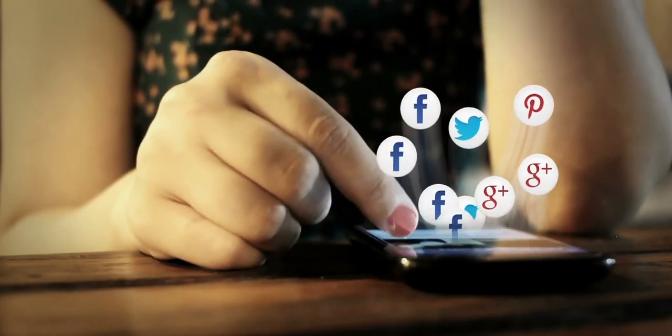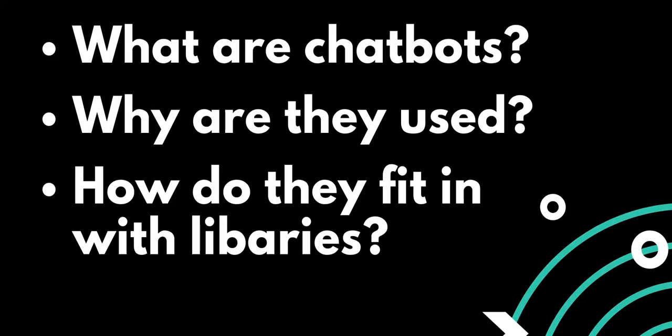If you have used the internet, you've probably encountered a chatbot and may not have known. So what are chatbots? Why are they used? And how do they fit in with libraries? Let's explore that.